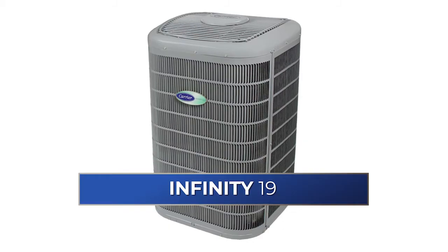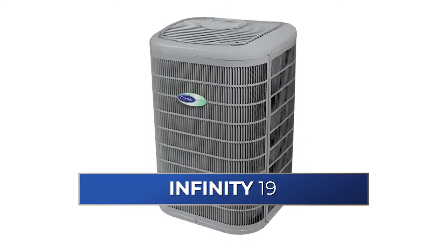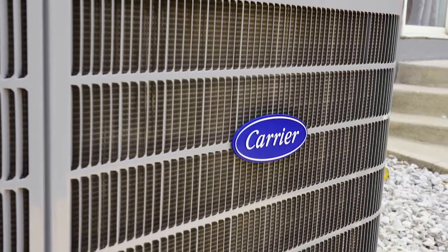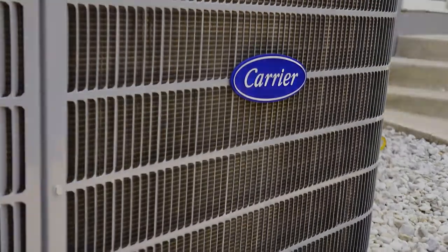An example of a variable speed product would be the Infinity 19 air conditioner by Carrier. The right fit for a variable speed system would be homes that are a little larger, have higher humidity levels, or have uneven temperature swings.